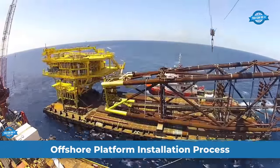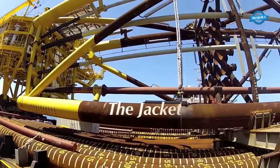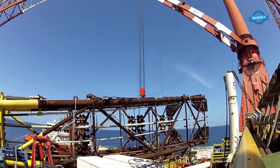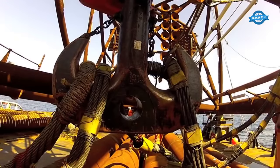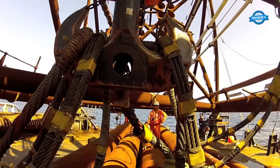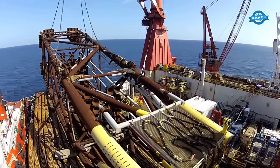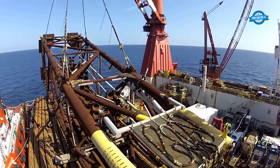The installation of an offshore platform is a complex and meticulously orchestrated operation involving various stages and components. This process requires the collaboration of a skilled team, specialized equipment, and precise planning. Before the actual platform installation can commence, the required materials and equipment must be transported to the offshore site. A material barge, often laden with platform components, is used for this purpose, serving as the staging area for storing and assembling the components before they are deployed underwater.